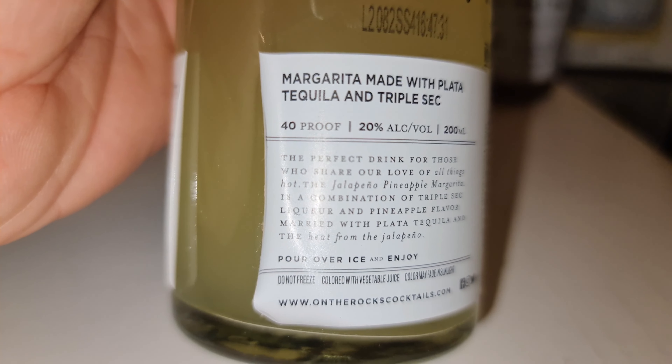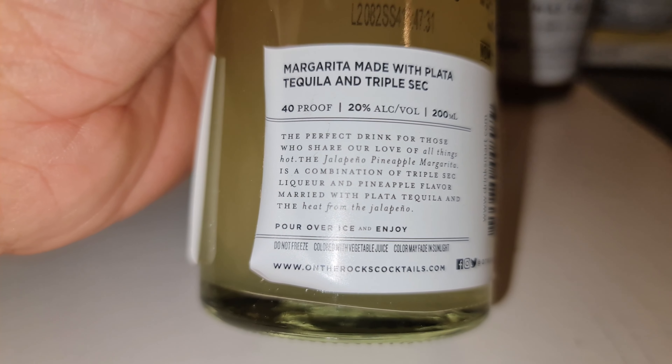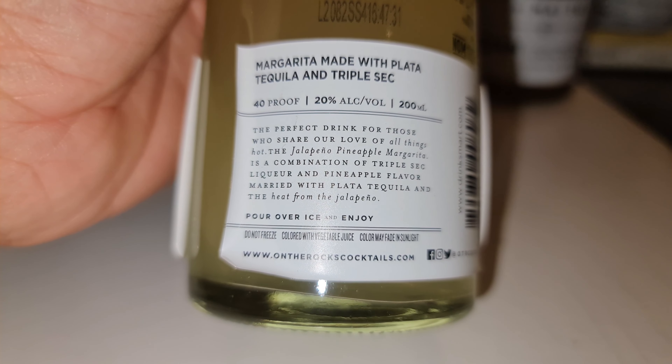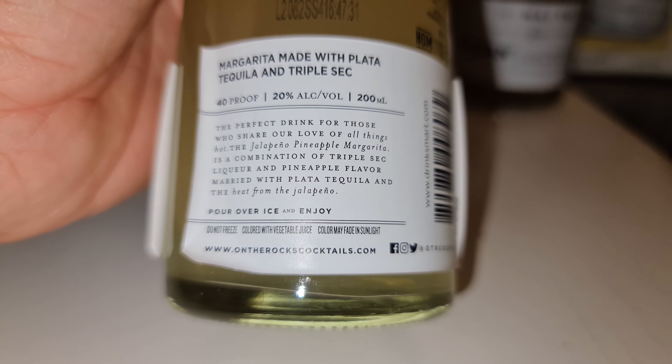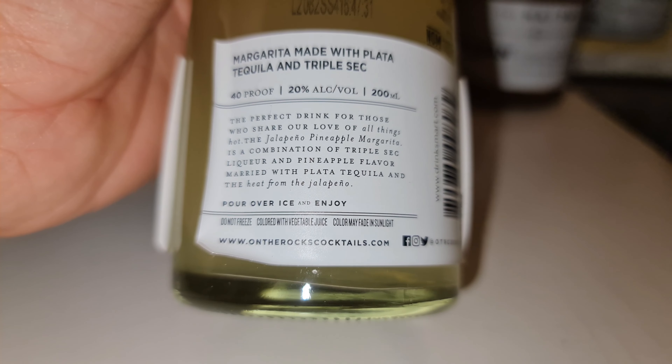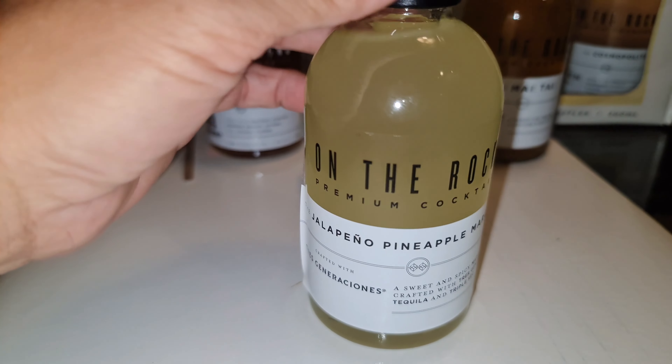That's 20% alcohol by volume for this 200ml bottle. It's really nice to have these cocktails in your bar because if you just want to get home, sit down, relax, and have a drink right away, these are perfect for you. They're really good tasting cocktails.